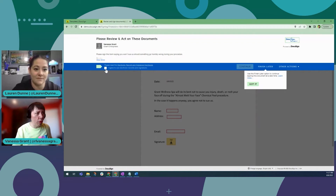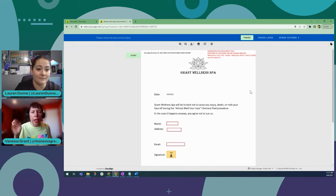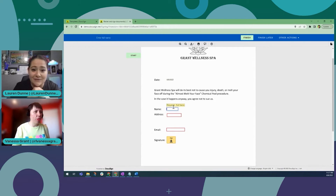The use case I gave you is just one of many. I've seen people use these for signing letters of agreement, permission slips for Boy Scout trips — things like that. There are all sorts of different use cases. Our school uses it for trips out of town and road trips. Yeah, it's kind of cool.